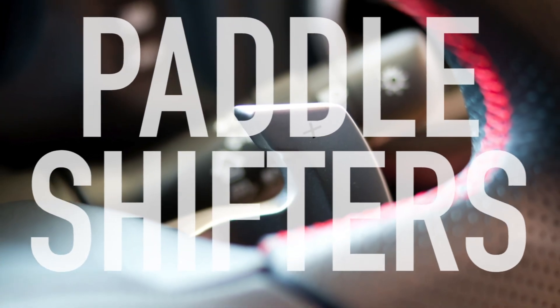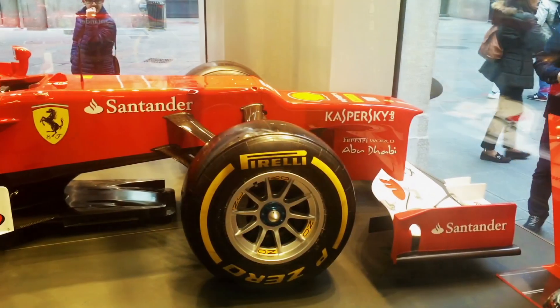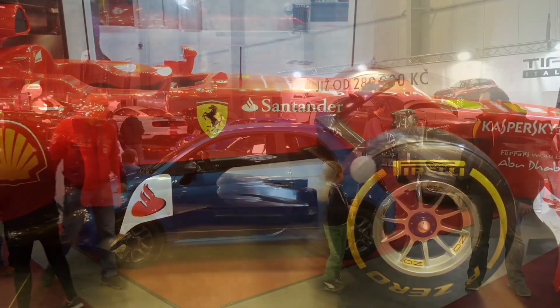Paddle shifters, in some form or fashion, are making their way into many newer car models. For a technology that began in Formula One racing, why is it now making its way into tiny Fiats?